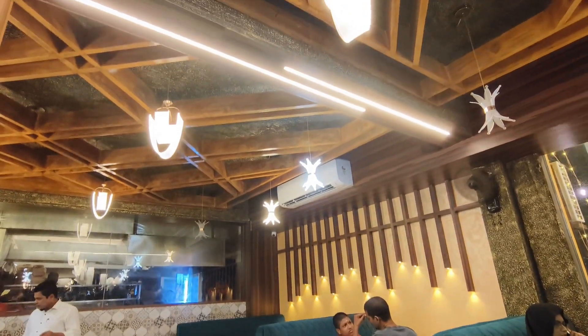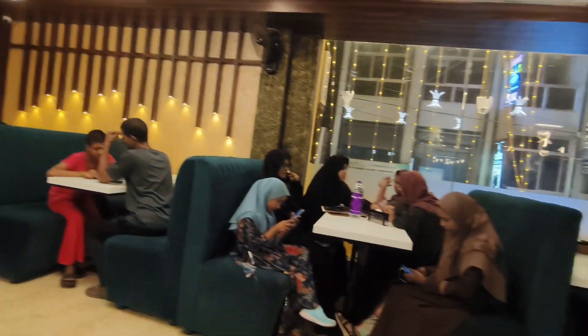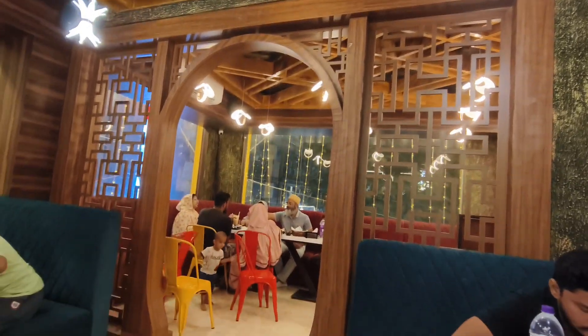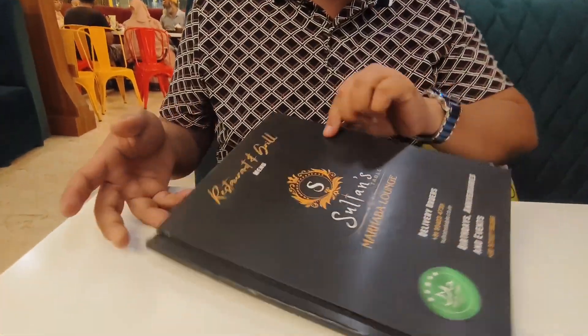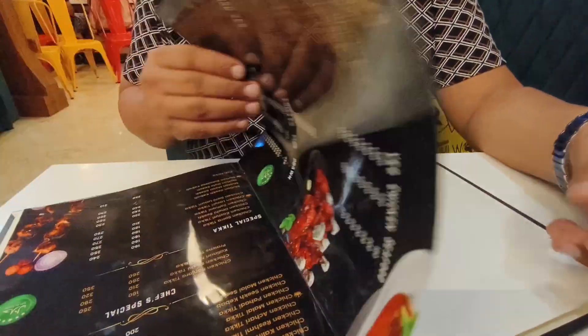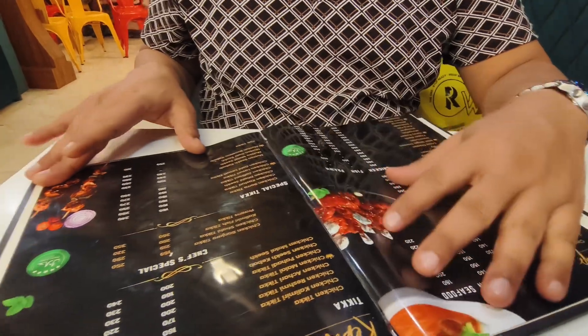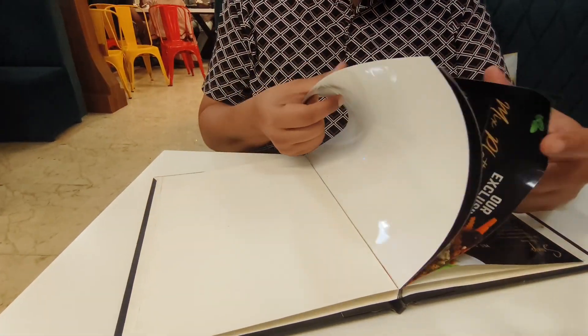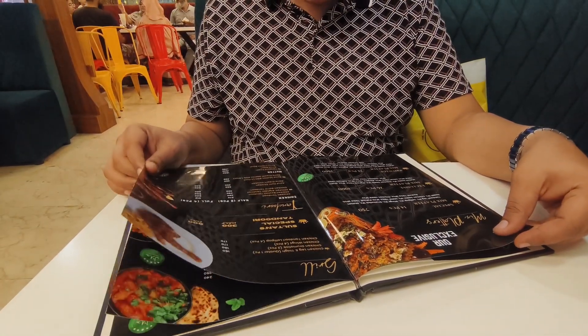See the ambience of this restaurant — it is really superb. They have made all the interiors superb. We came specially to have the seekh kebab. Let's see the menu. The quality of the menu is very nice and we will order something. Let's see what they have specially here.